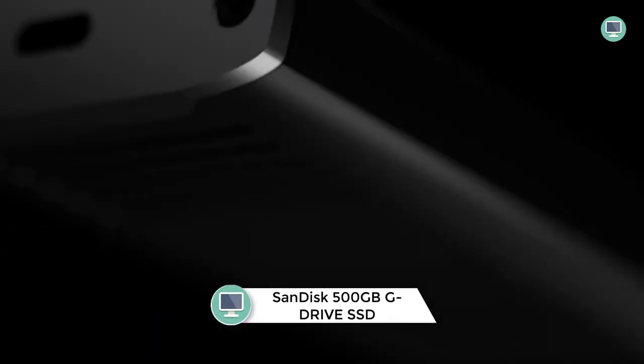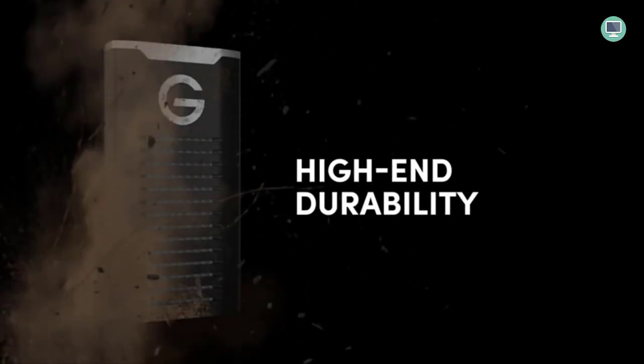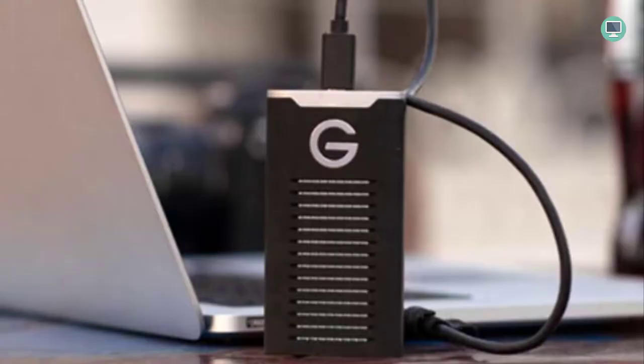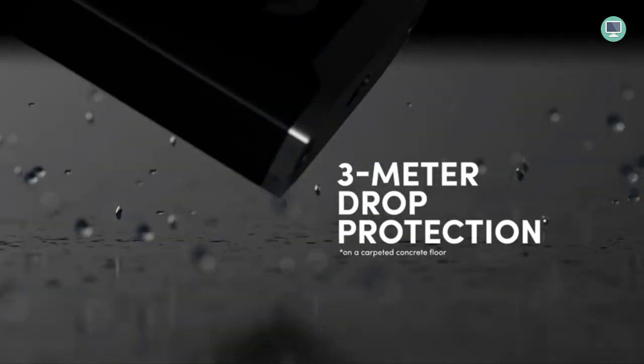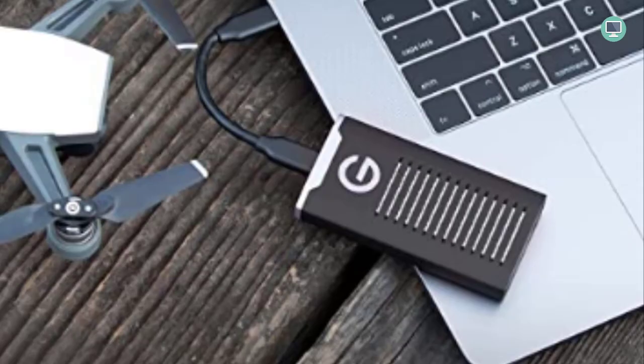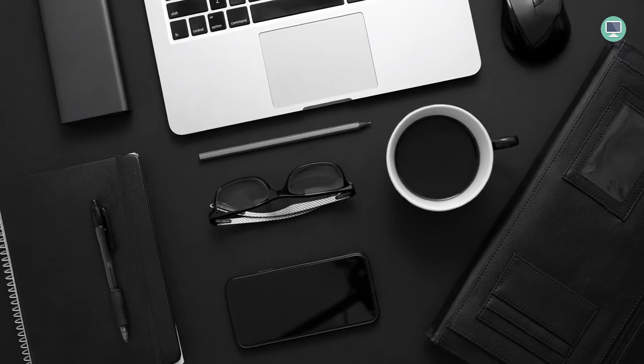Number 3: SanDisk Professional 500GB G-Drive SSD. If you're looking for a durable and reliable external drive, the SanDisk Professional 500GB G-Drive SSD is a great choice. With IP67 water and dust resistance, it can withstand harsh conditions and is also resistant to drops and crushing — including up to 3-meter drops and 2000-pound crushing. It offers pro-grade transfer speeds of up to 1050MB/s so you can quickly move files to and from the drive, and it comes with a five-year limited warranty for peace of mind.